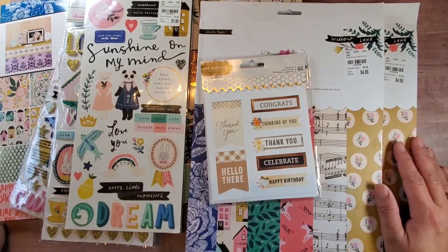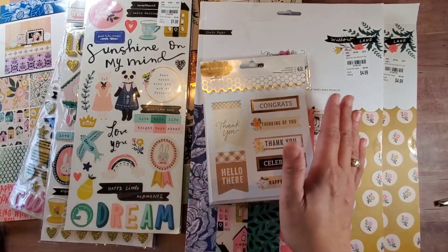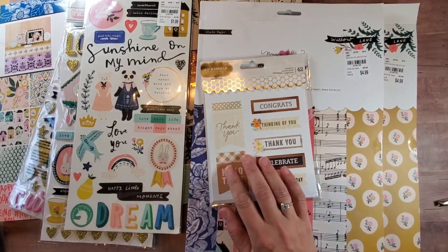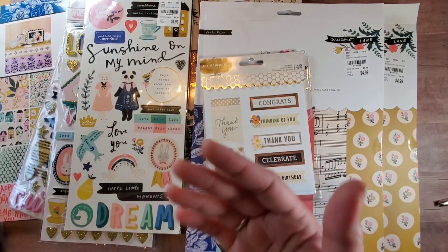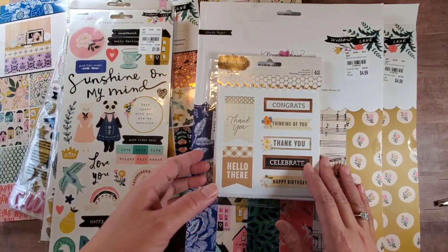Hey guys, this is Christian from Christian's Crafty Adventure. Welcome back to my channel. I know I've been missing in action for a while and I've been really trying my best to find my mojo. So while you find your mojo, of course what you do is you shop — so let's do a Tuesday Morning haul!